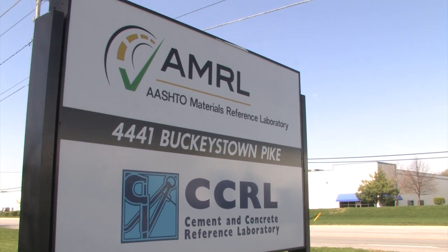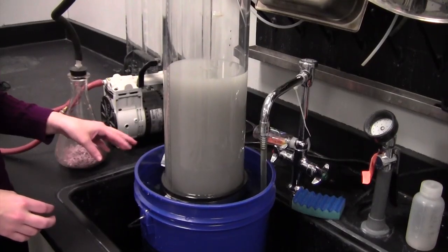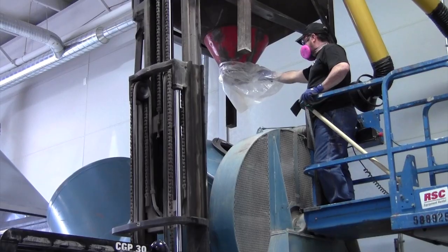AMRL, which falls under the Association's Engineering and Technical Services Department, directed by King G, has the responsibility of making certain the labs doing the testing are performing correctly. Steve Lenker is director of AMRL.